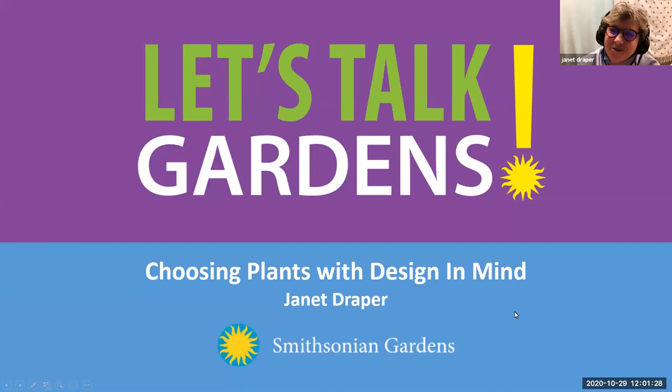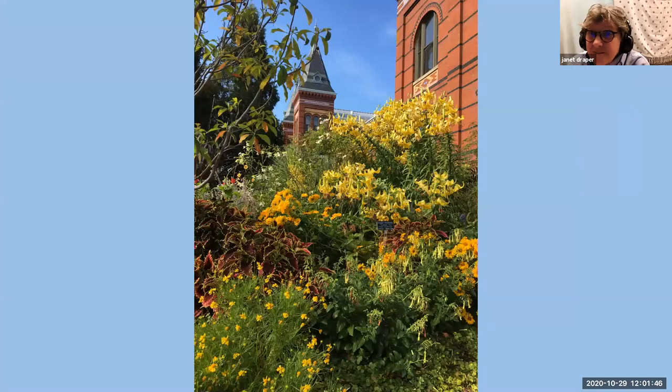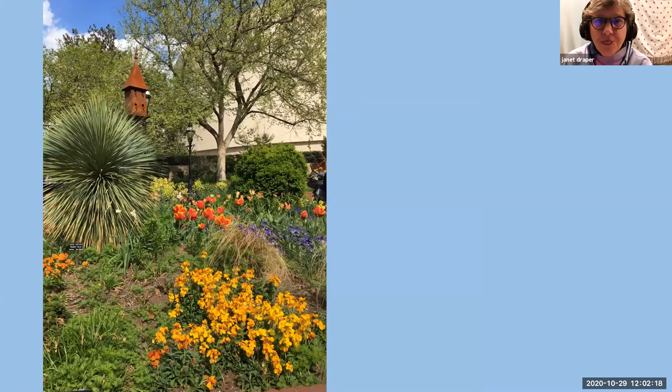Thanks, all, for being here. I'm always flattered to be able to share what I've learned over the years. For those of you who don't know me, I work in the Mary Livingston Ripley Garden — a little meandering walkway going from Independence Avenue to the Mall proper. I'm known for use of color, vibrant things, and a garden that is constantly changing throughout the seasons, with something to look at every season of the year.